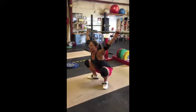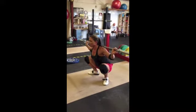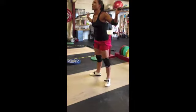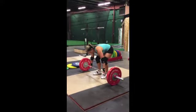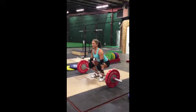This is Annie Malone, the chief WOD dog from Yelm WOD Dogs CrossFit gym. She's warming up with some SOTS presses, and then she's going to be doing some nice clean and jerk.